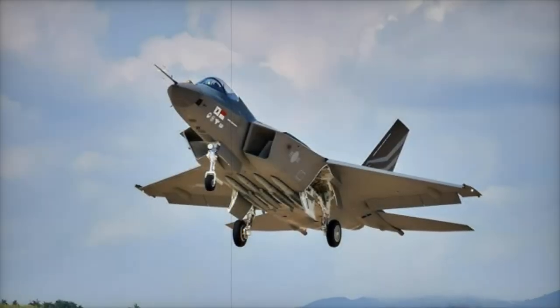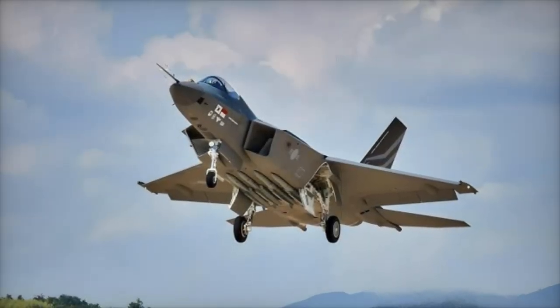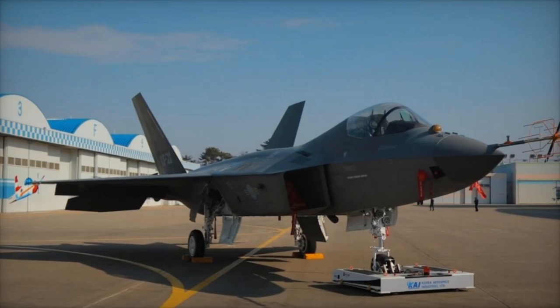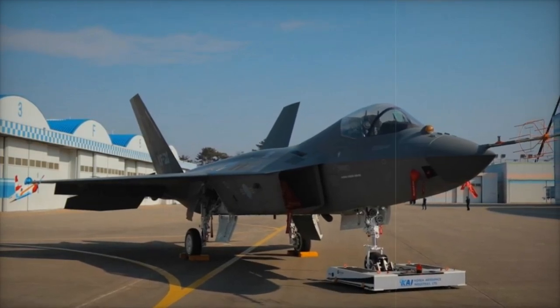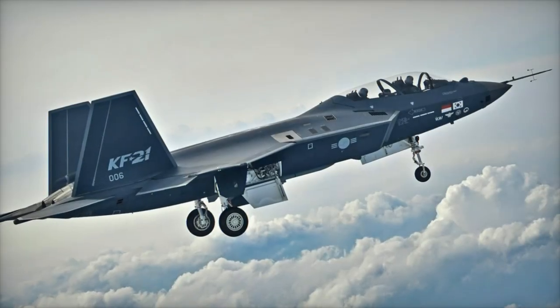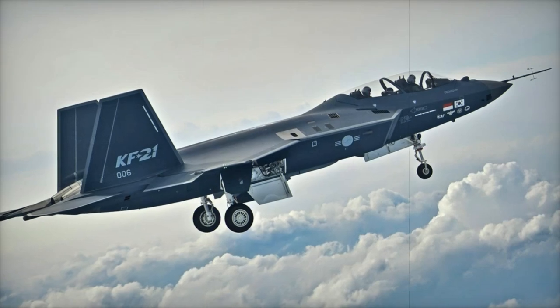With 10 external hardpoints for a variety of missiles — including AIM-9X, AIM-120 AMRAAM, Meteor, and IRIS-T — the KF-21 is designed for versatility in combat. Future models are expected to feature an internal weapons bay and expanded capabilities, particularly in air-to-ground missions, as well as the integration of autonomous systems and enhanced stealth features.